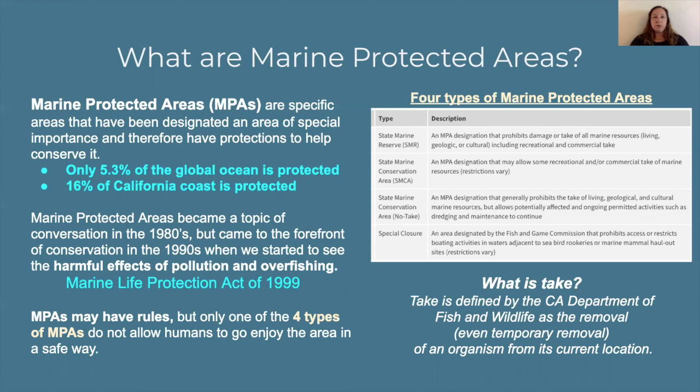Within the state of California, marine protected areas will have different rules. There are four kinds, but only one of those four kinds doesn't allow any human interaction — those are our special closure sites. They're usually reserved for things like rookeries, which are breeding habitats for marine mammals and birds. We don't want any human interaction there because we don't want to disturb anything going on in that area. Besides special closure locations, the most strict of the marine protected areas are state marine reserves, and they don't allow take of any kind — no take of things that are living or once living, or anything that could be used by that ecosystem, including things like shells and rocks.